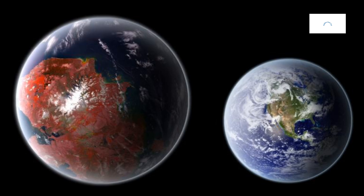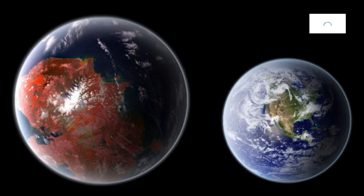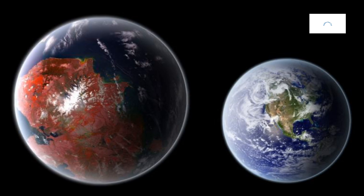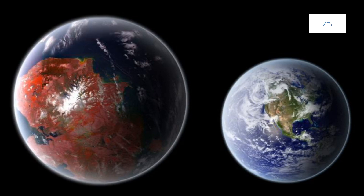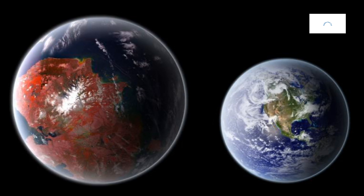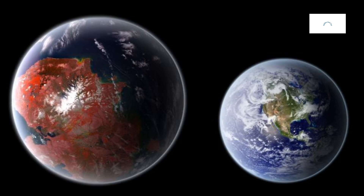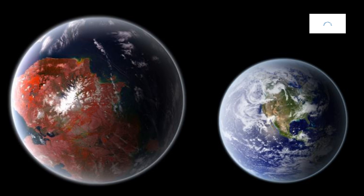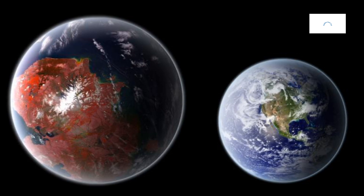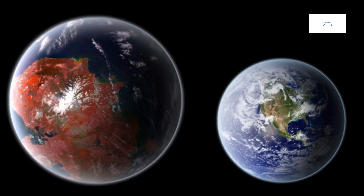Kepler-442b's size is a pivotal factor in understanding its geophysical characteristics. As scientists measure its dimensions, questions arise about the exoplanet's internal structure, gravitational dynamics, and potential geological features. The size of Kepler-442b, relative to Earth, becomes a focal point in the ongoing dialogue about the diversity of planetary architectures across the cosmic landscape.